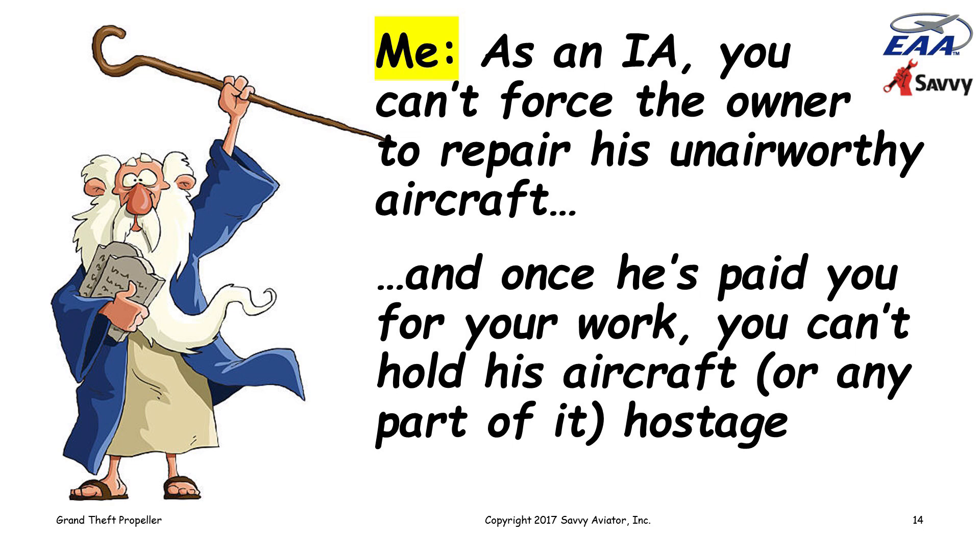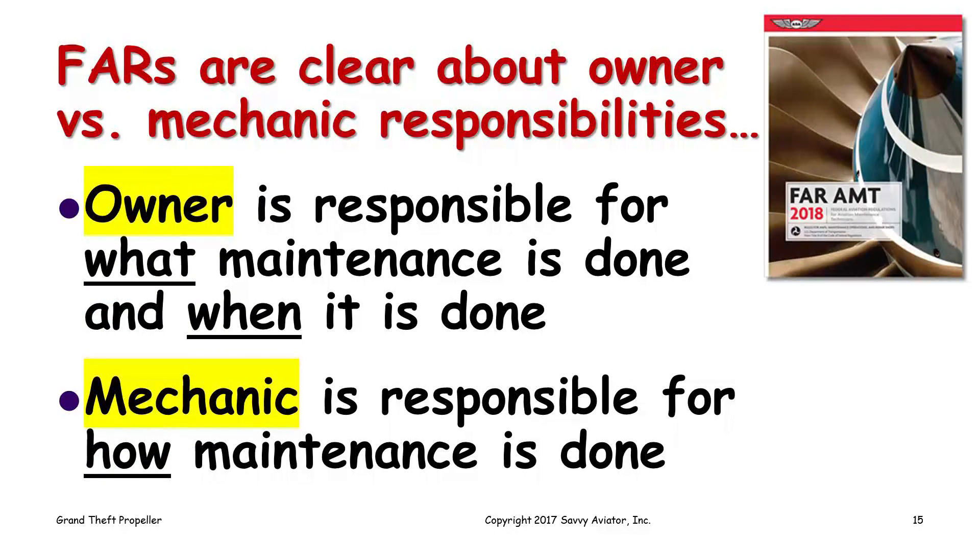The FARs make that pretty clear. What the FARs say is that the owner is responsible for what maintenance is done and when it is done, and mechanics are responsible for how it is done. When a mechanic does work on an airplane, he has to do it in a proper fashion in compliance with the regulations — in most cases following the manufacturer's instructions. But it's not up to the mechanic to decide what maintenance is done or when. That is the aircraft owner's job.